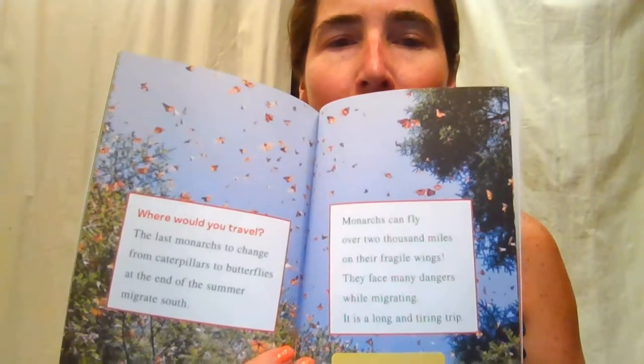Where would you travel? The last monarchs to change from caterpillars to butterflies at the end of summer migrate south. Monarchs can fly over 2,000 miles on their fragile wings. They face many dangers while migrating — it is a long and tiring trip. Most North American monarchs migrate all the way to Mexico, where thousands huddle together on tree branches in mountain forests. They stay put all winter long — they do not fly or eat. In spring, they are ready to migrate north again.